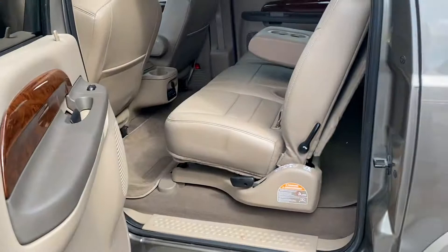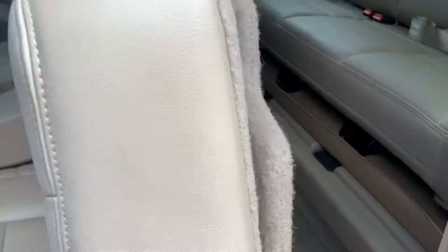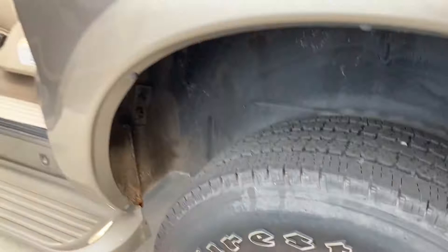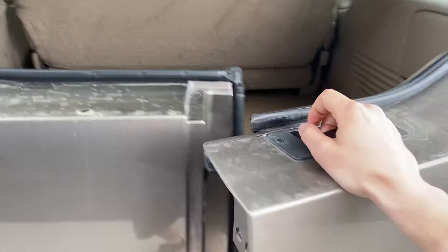Here's the rear tires — flipping these forward to show them off.